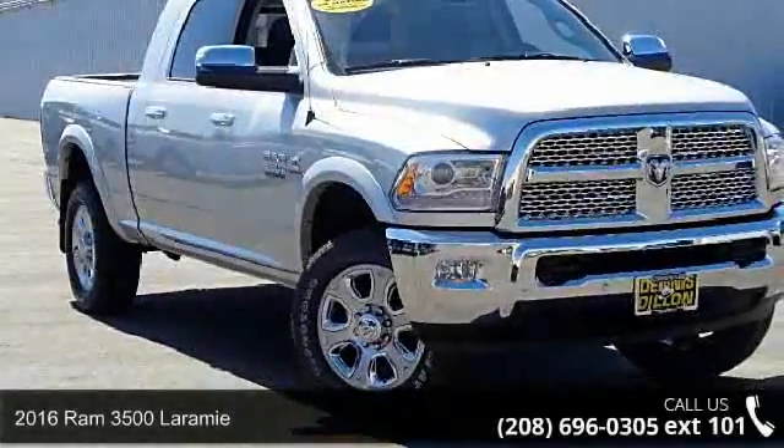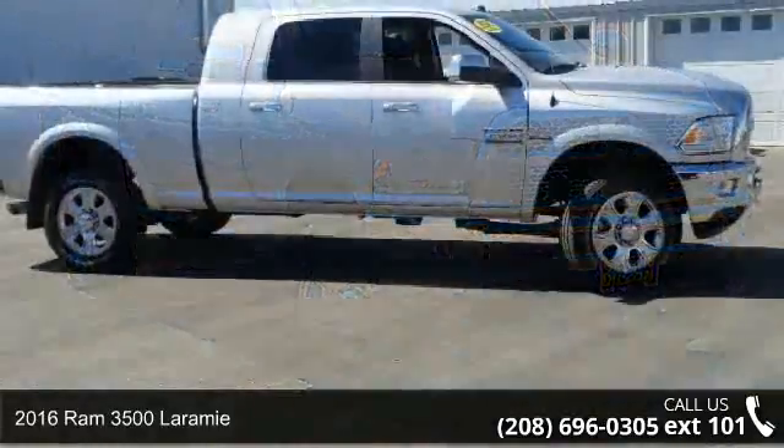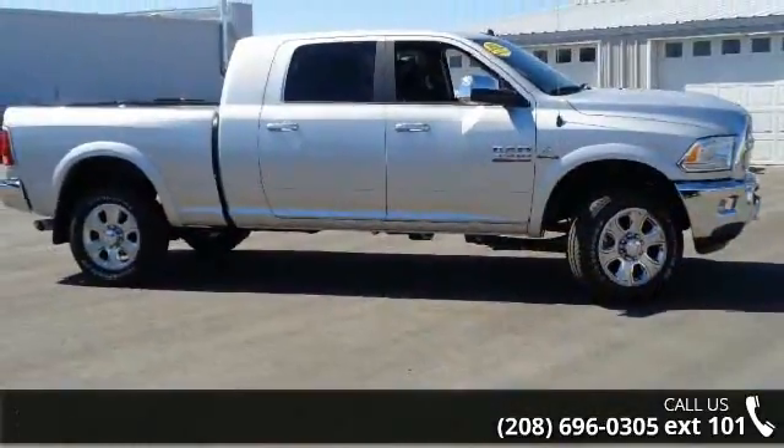Presenting the 2016 Ram 3500 Laramie. If you are looking for an automobile with great features, look no further.